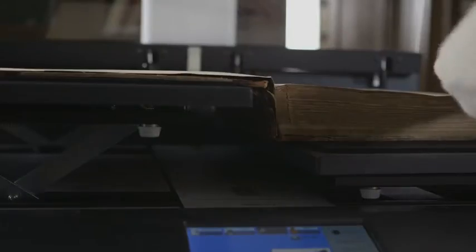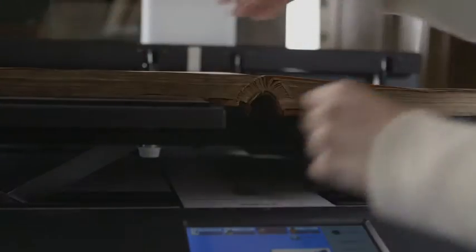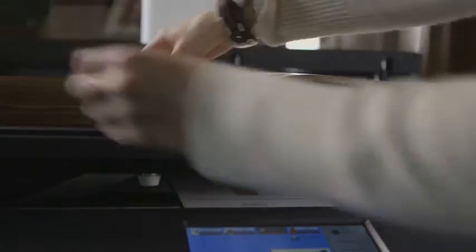A newly developed cradle mechanism compensates for the different weights of each side of the book, so that the pages to be scanned are at the same height, even without lowering the glass plate.